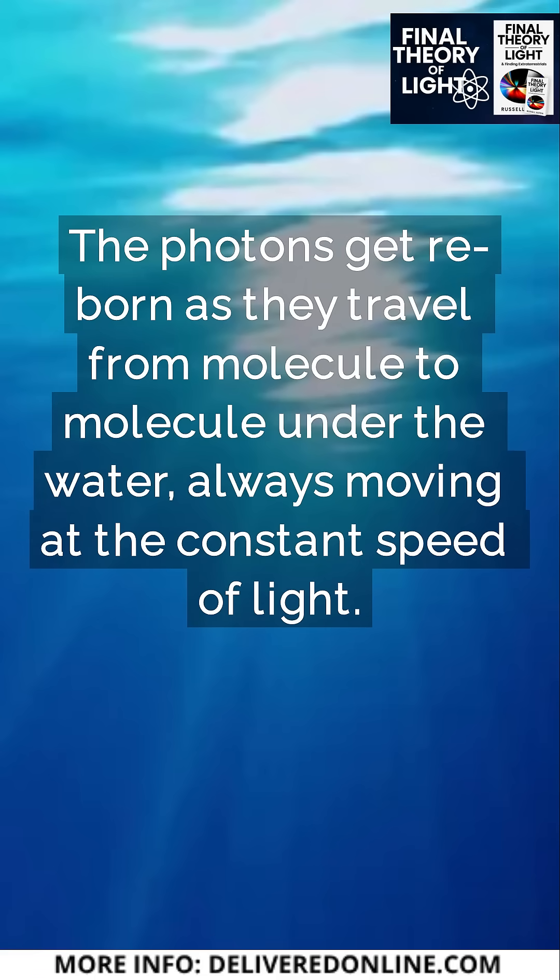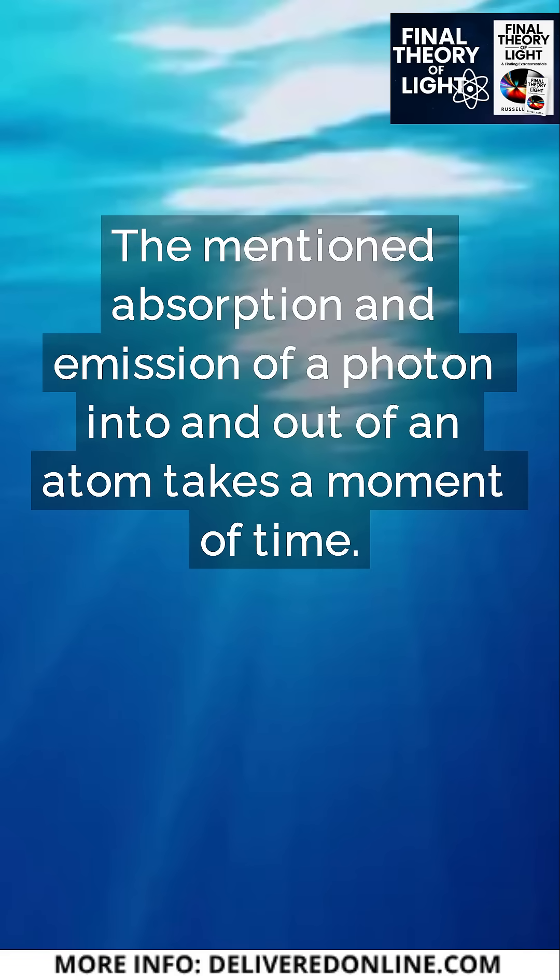The photons get reborn as they travel from molecule to molecule under the water, always moving at the constant speed of light. The mentioned absorption and emission of a photon into and out of an atom takes a moment of time.